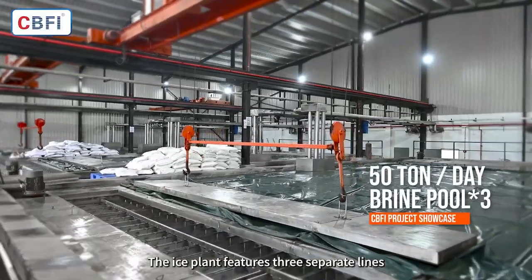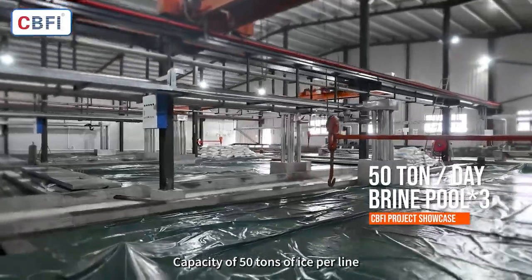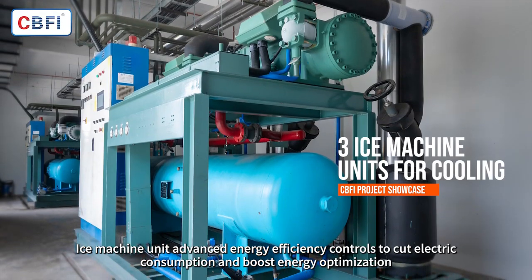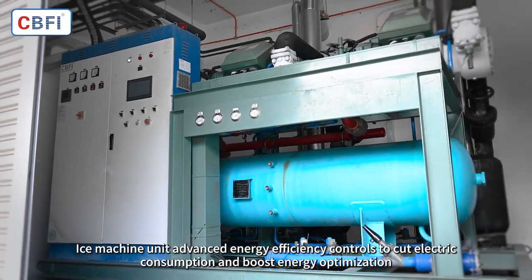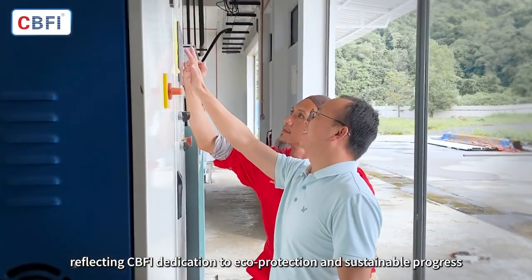The ice plant features three separate lines, with a capacity of 50 tons of ice per line. The ice machine unit uses advanced energy efficiency controls to cut electric consumption and boost energy optimization, reflecting CBFI's dedication to eco-protection and sustainable progress.